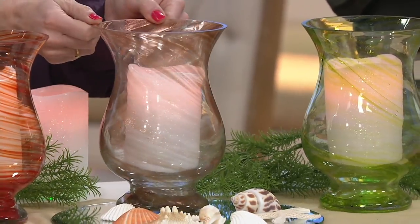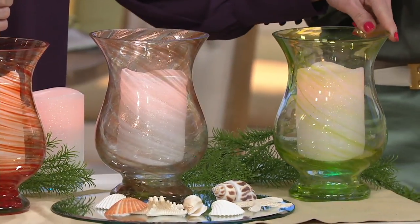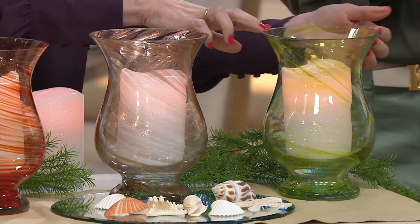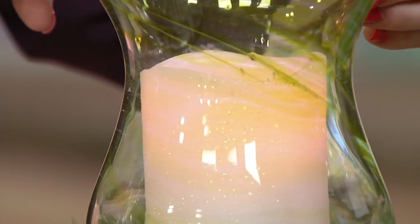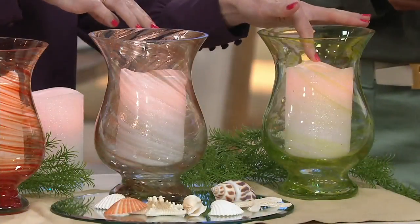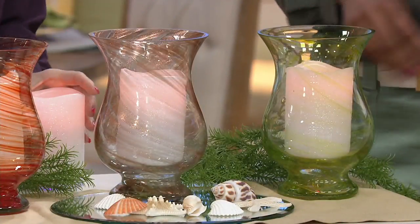And then our final color choice is the green. I think this is really subtle, but so pretty. You see those shades of almost like a brighter green into a minty green, a leaf green — very springtime. And you can see that beautiful flameless candle inside. It's a real wax candle with a flameless top. And we have our timer function too.